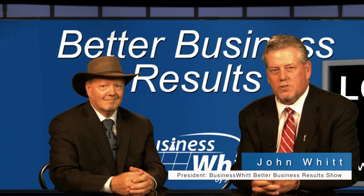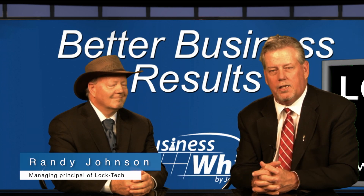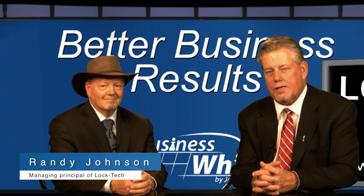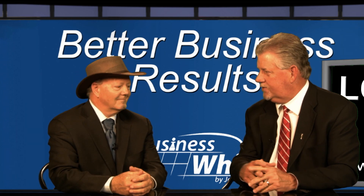Welcome to Business Witt's Better Business Results. My name is John Witt and I'm your host. Today our guest is Randy Johnson. Randy is the managing principal for Loctec, a mobile safe and servicing firm. Randy, thanks for joining us. Thank you, John.